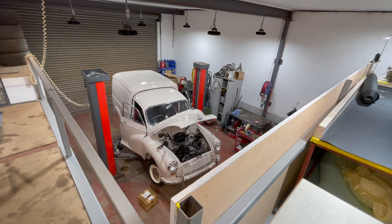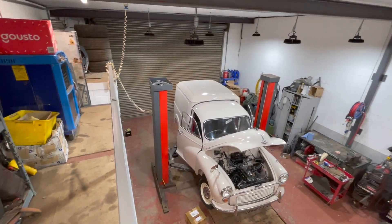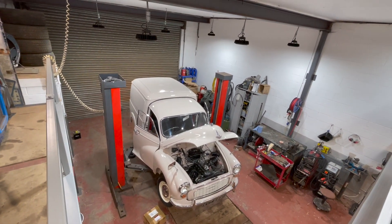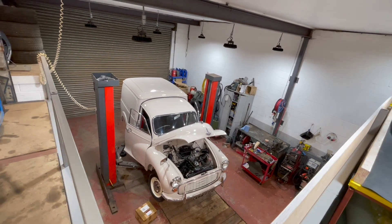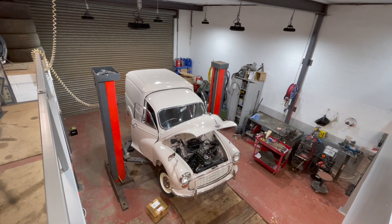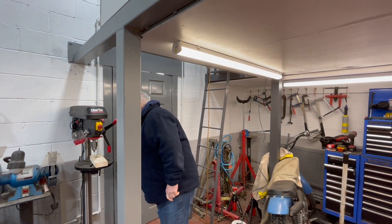Looking down from up here gives you an idea of the scale of the place. It's not a massive workshop but we don't turn out a lot of cars — we usually keep about 20 cars in stock. Every car, as soon as we get it in, goes on that ramp and is inspected for safety.